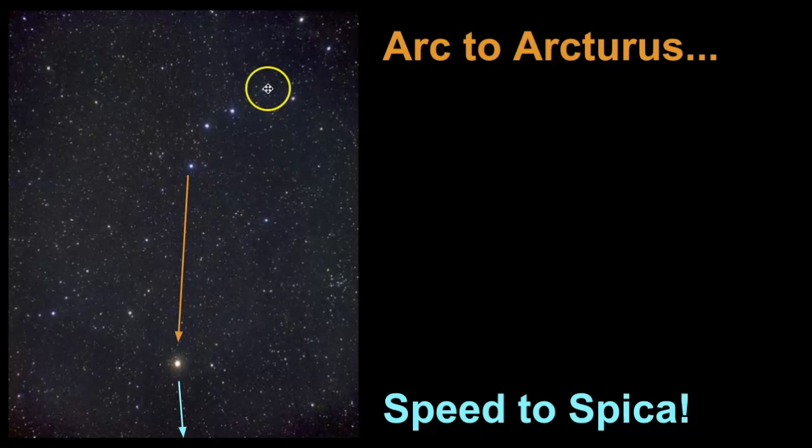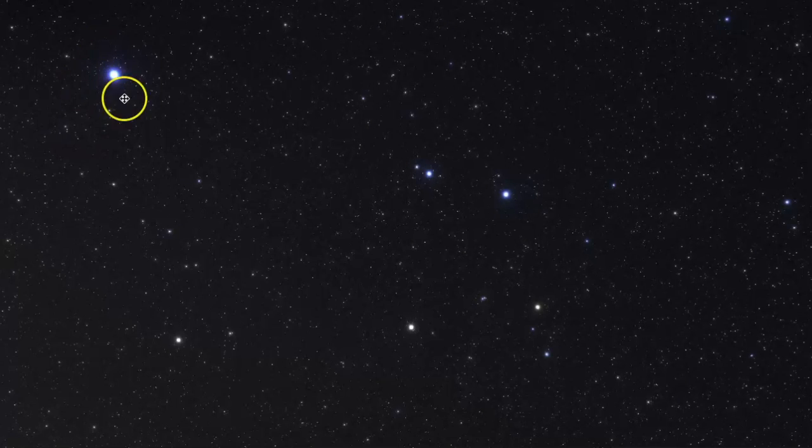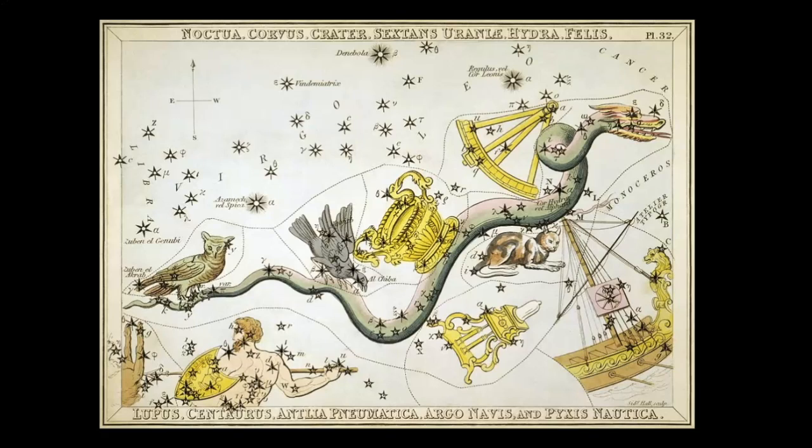You arc to Arcturus, and then you speed to Spica. This bright blue star guides the way to finding Corvus. In this video, we will review how to find Corvus, the celestial objects within its boundaries, and the ancient mythologies connected to this star pattern.